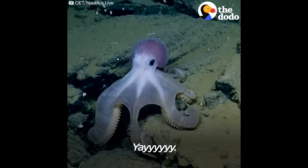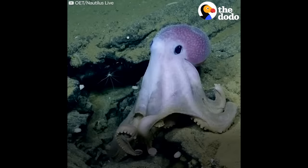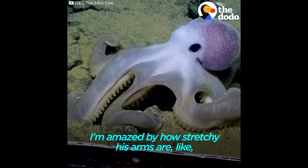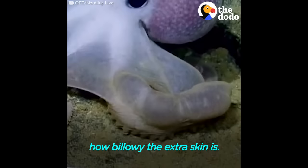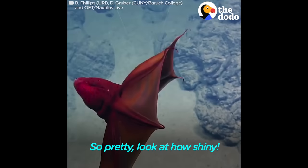Wow. Balloon arms. Whoa. I'm amazed by how stretchy his arms are, like how billowy the extra skin is. So balloon-y. We don't have good words for this guy. He's pretty awesome though. Look at you. It looks like a dumpa.